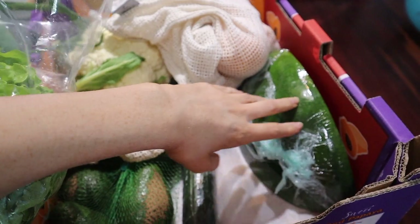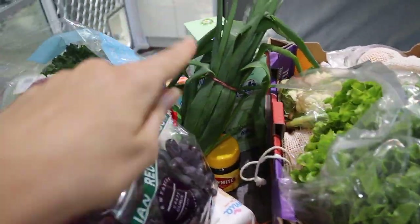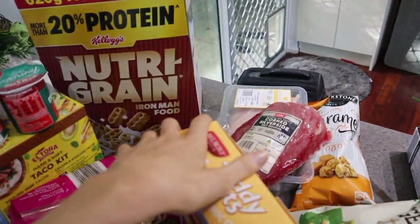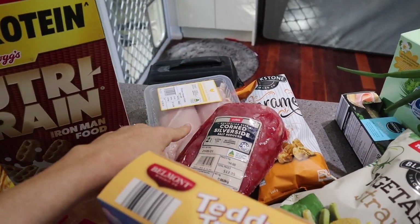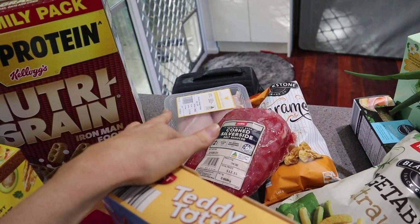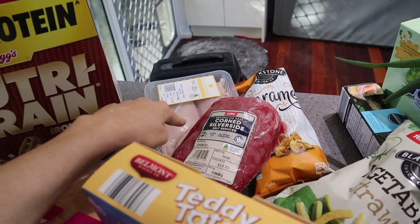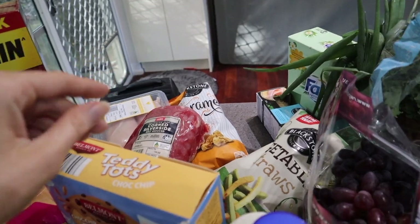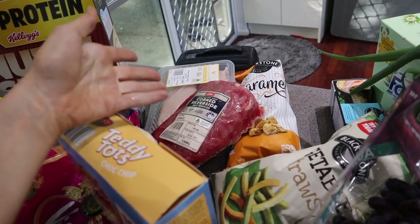I got cucumber, some mandarins, watermelon, carrots, lettuce, spring onion, and some kale. For meats I got a silverside and some chicken. We already had beef mince in the fridge for the tacos and burgers. I'll use one half of the chicken this week and freeze the other half for next week. With the silverside you always get leftovers since there are only three of us.